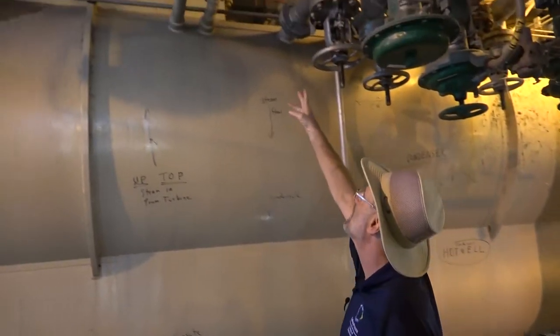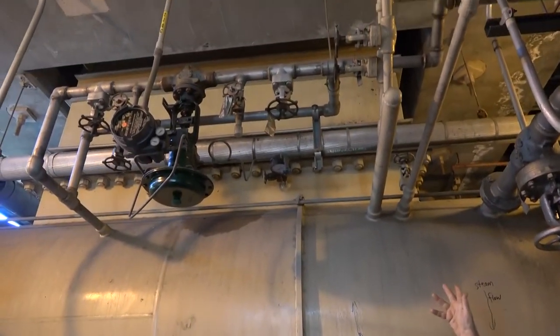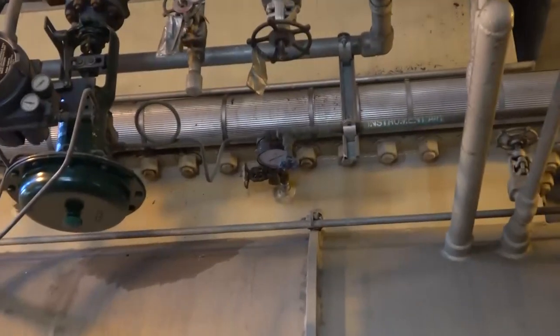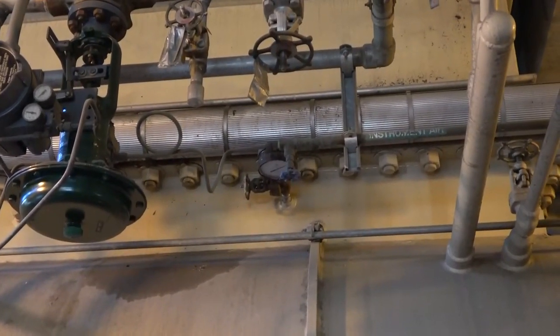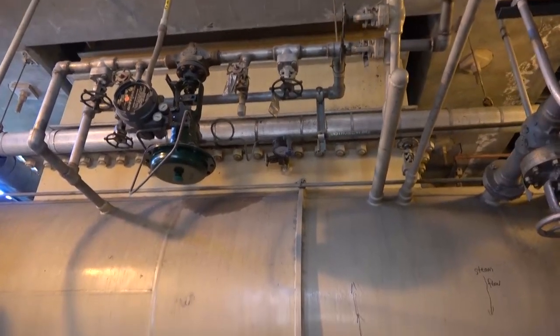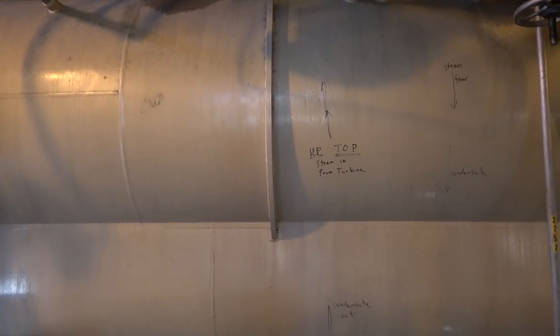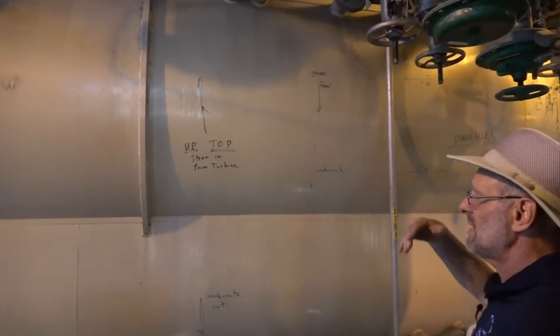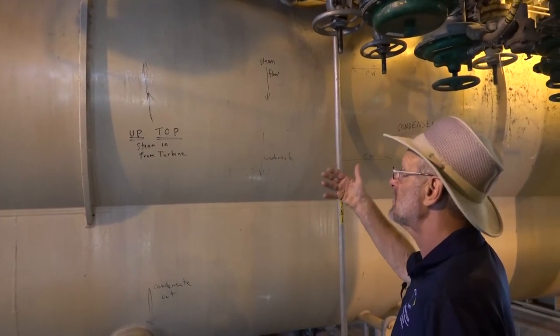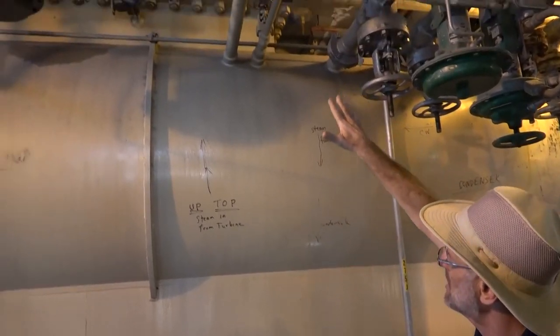If you look up top, that large rectangular structure up there is actually the discharge steam from the turbine. The turbine's on the deck above, and the steam is going to come straight down and into the shell. The shell here is the large cylindrical space of the condenser. Within the shell, you not only have the steam but also the cooling water tubes.